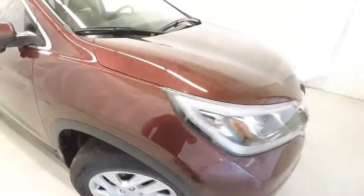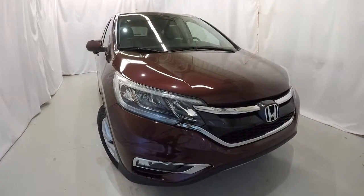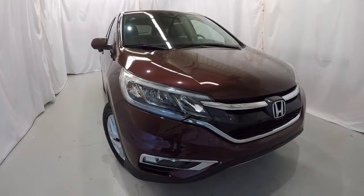Once again, it's a 2016 with 29,000 miles on it, certified, clean Carfax, one owner. This thing's in great shape inside and out. Come on down, check it out, take a test drive — and thanks for watching the video.